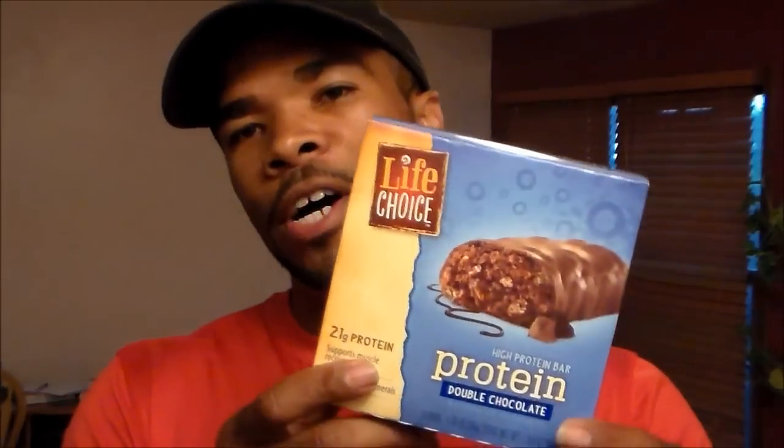This new thing — I was just at Walmart yesterday getting some groceries, and I'm going to pick this up. Protein bars. Yeah, we see them all in Walmart, Kmart, 7-Eleven, Wawa and all that stuff.